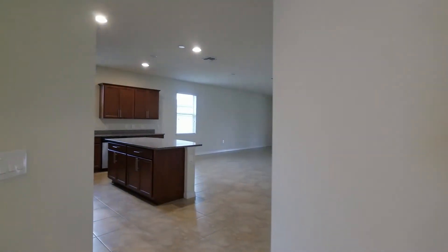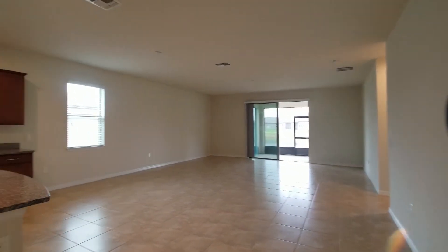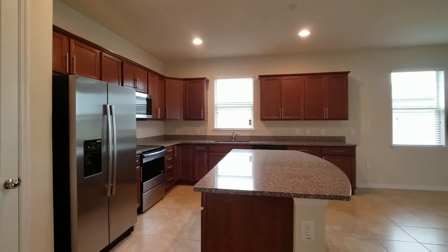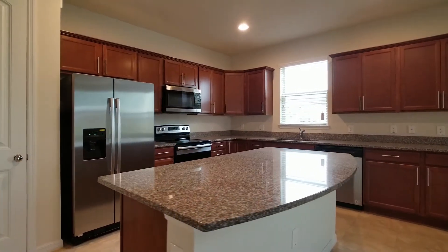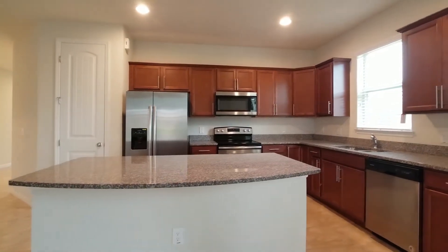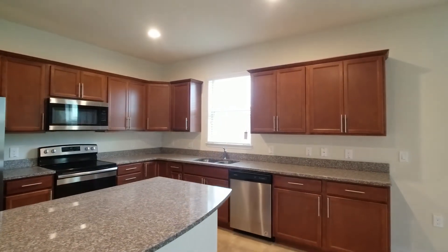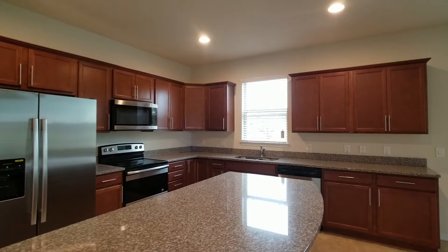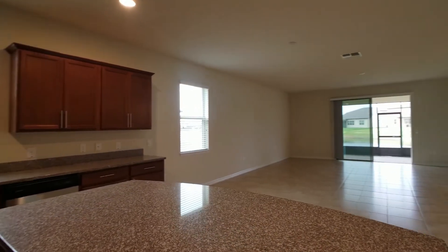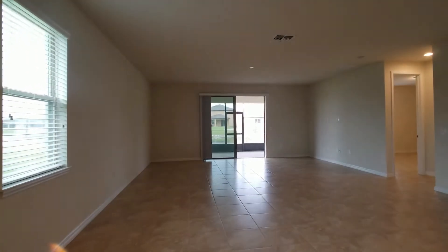And then your main living space — open concept with your kitchen, the heart of the home. You have this gigantic island with granite countertops, 32-inch cabinets with crown molding, stainless steel appliances. And it just opens up into your living space. At this window point it would be considered your kitchen dining.